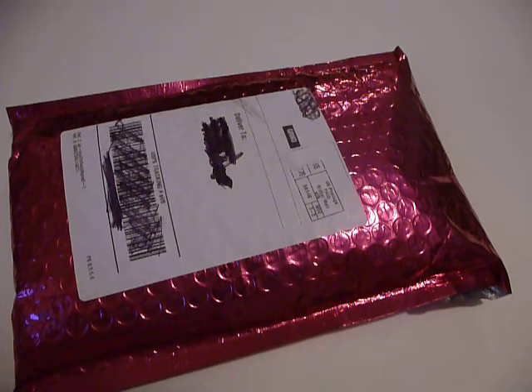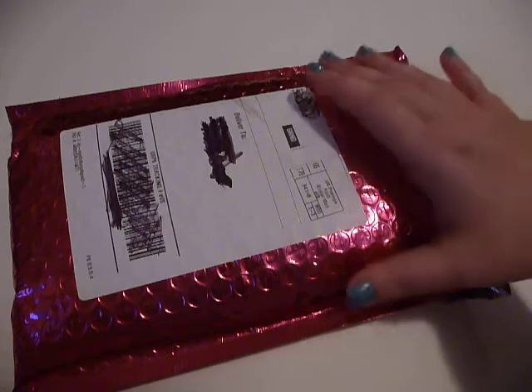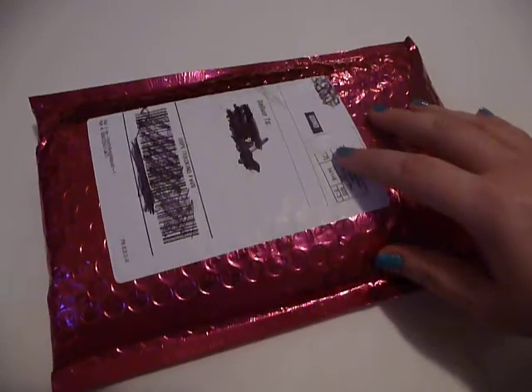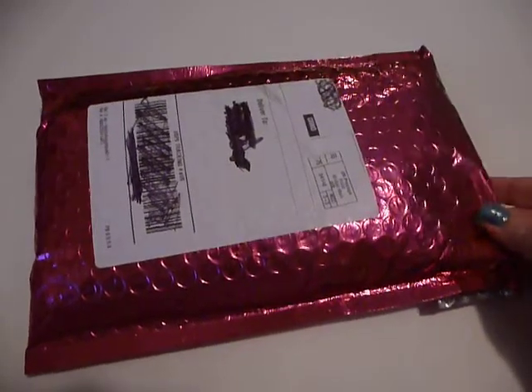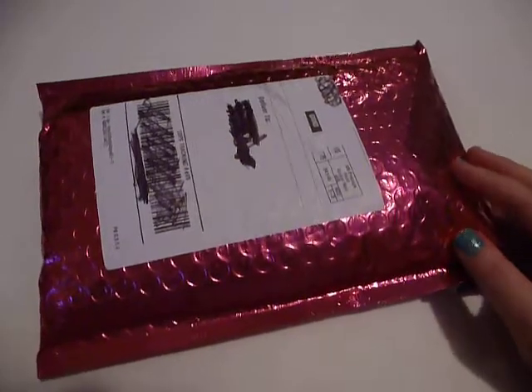Hey, YouTube. This is a quick ASMR Ipsy bag unboxing — basically an unpacking. This is my August 2014 bag.